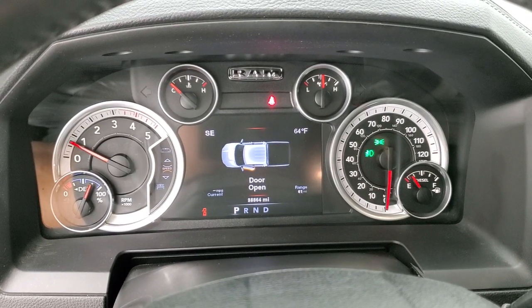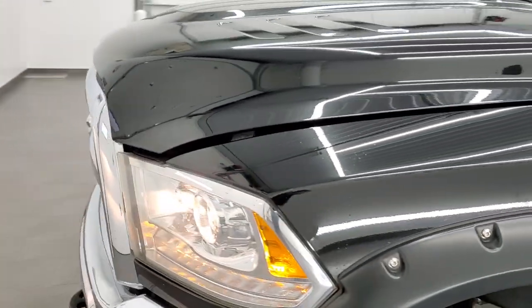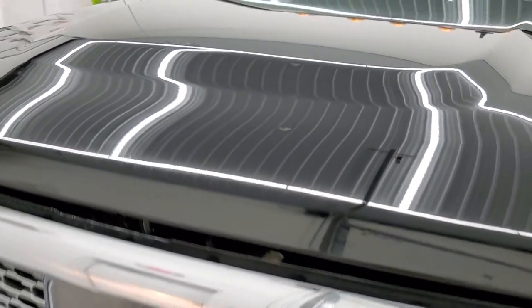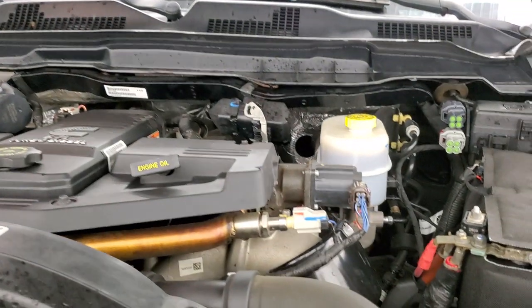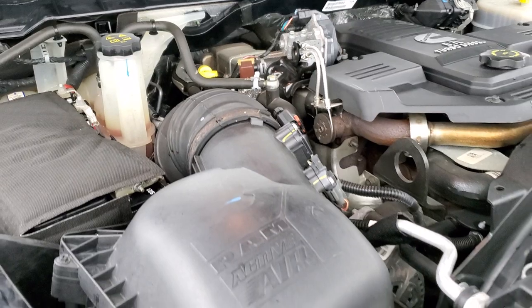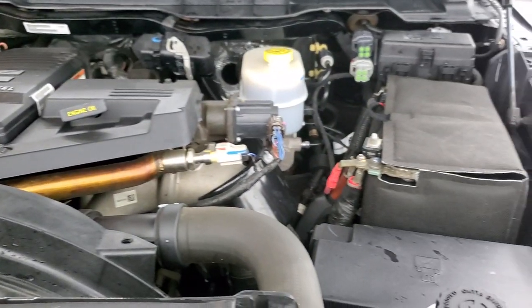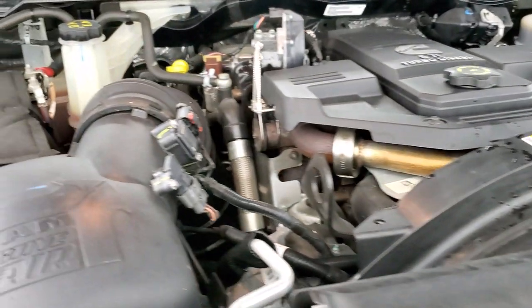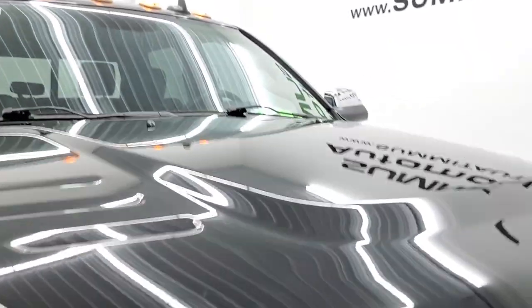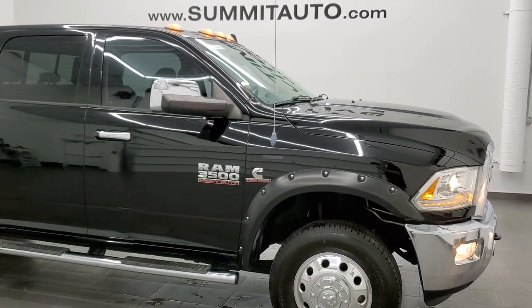Starts right up — no check engine lights or anything like that. I would personally like to thank you for checking out the video today. Hopefully from this HD video you will have been able to verify the quality and condition of this truck inside and out, all the way around. Under the hood we have the 6.7 liter Cummins diesel. Engine bay is very clean, runs very smooth. Once again, this truck has been fully safetied and inspected by our service shop, has a fresh oil and filter change, all the fluids have been checked and topped off, and this truck is 100% ready to go. There's your emissions sticker. BF Goodrich tires and just a really nice 2014 Ram 3500 all the way around.